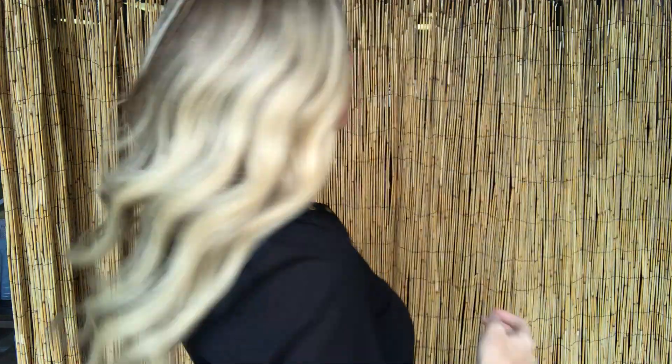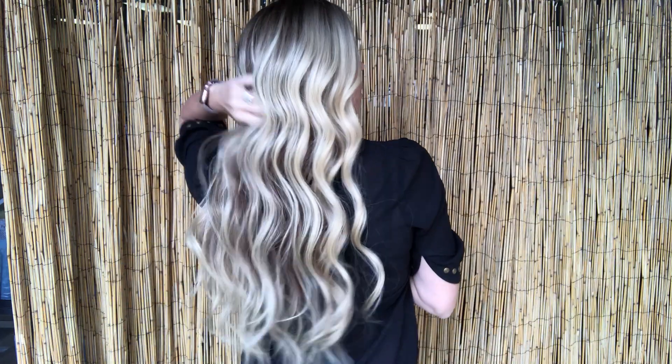She's got warm tones throughout. She's ready to ship — I'll put a link below to this exact wig.